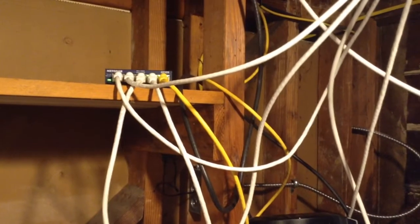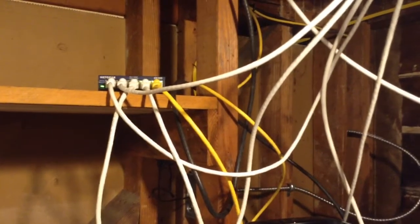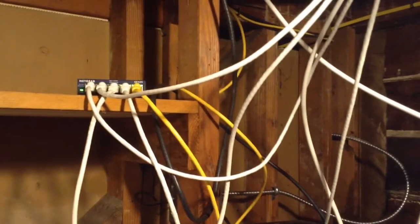Little tip of the day: low voltage wiring. This is going to be part one of a video. Part two, we're going to show how the outlets work on that. I'll be right back. Thank you.